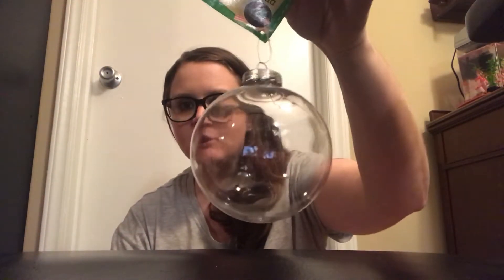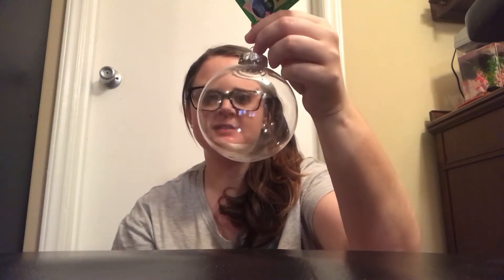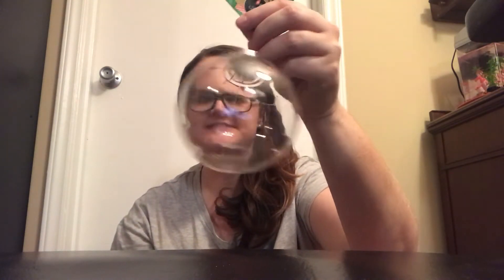I picked up a big globe ornament. I saw someone do a craft — actually a couple of people — where they do their kids' handprint on it, paint their kids' handprint and make little snowmen. Madison's almost six and her hand is getting bigger, so I wanted to make one before it doesn't fit.